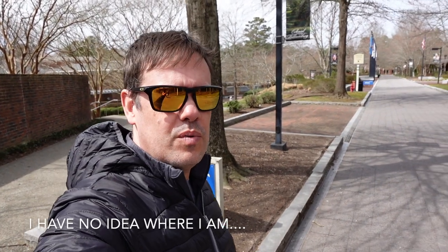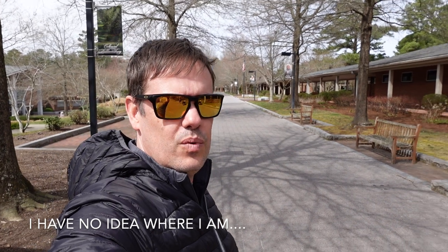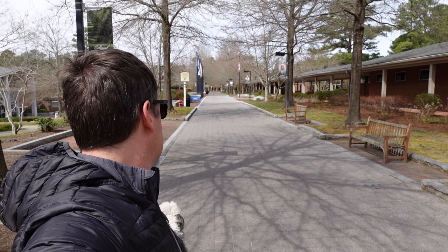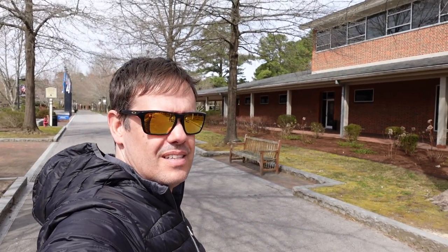We're at Colonial Williamsburg — and as you can see, it's completely packed. Actually, no, this is just the visitor center for it. Do you even know where you are? Not really.